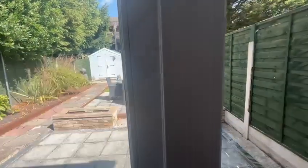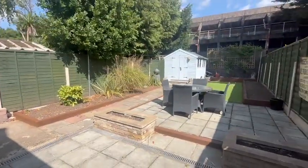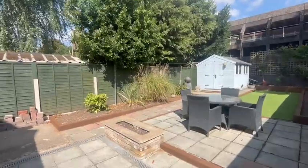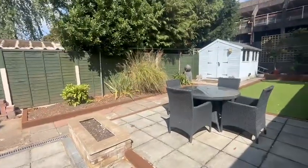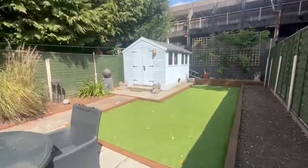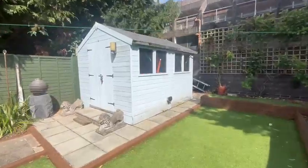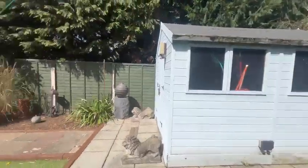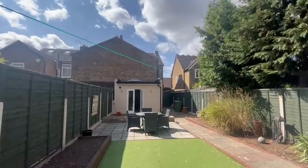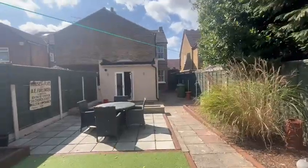Doors here leading out to the garden — it's a lovely 50-foot sunny garden, low maintenance, with a storage unit at the back. There are sleepers, side access, and plenty of space for storage as well.